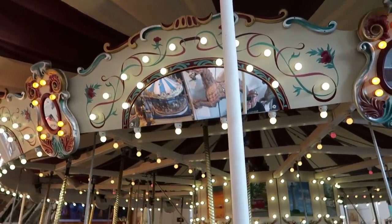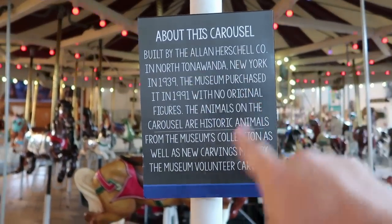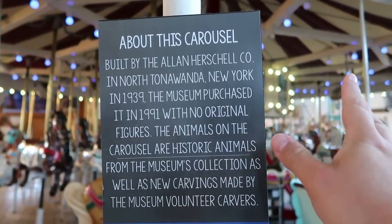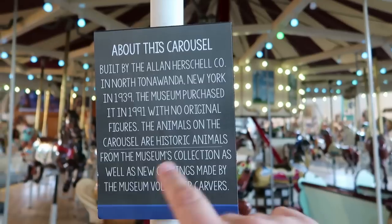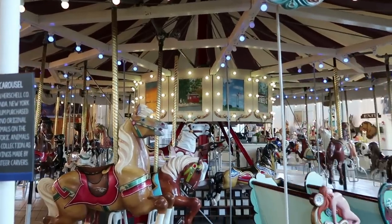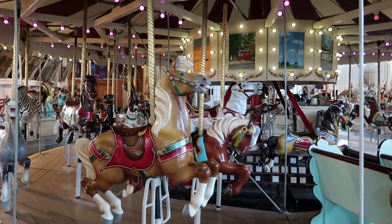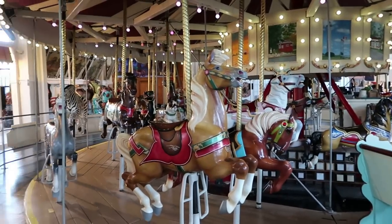Let's take a look at this showcase carousel they have in the middle of the museum. It says this was built by the Allen Herschell Company in North Tonawanda, New York — which is actually where the other carousel museum I've been talking about is located, right in that factory. It was purchased in 1991 with no original figures. The animals on the carousel are historic animals. So they bought the ride itself from the Herschell Carousel Company, but these are all different antique animals from different carousels — a collection of carousel animals from across the country gathered here at the Merry-Go-Round Museum.